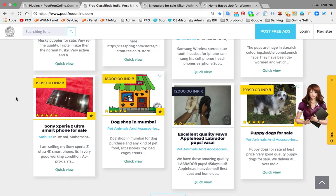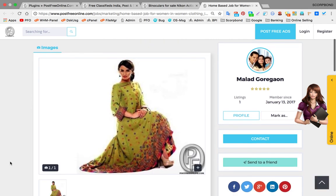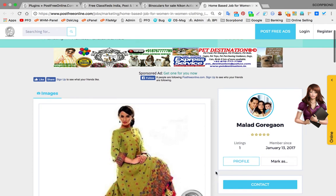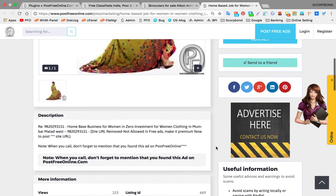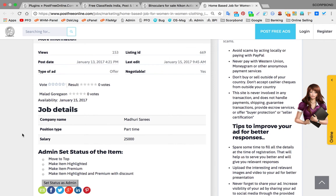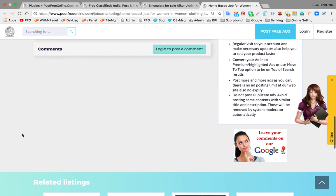Let me show you one more thing. This is another listing where the publisher has not posted their WhatsApp number, so the WhatsApp button is not visible here. So make sure you always mention your WhatsApp number while posting your ad to take maximum benefit of this feature.